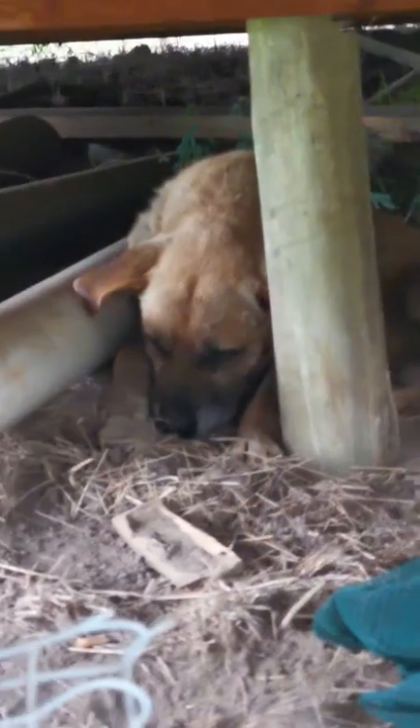If you see when he turns his head, there's actually just so many ticks on this dog. It's impossible to believe that he could even be alive. That's shocking.